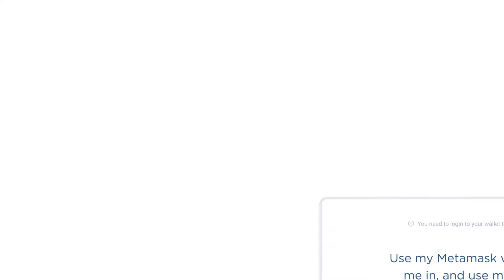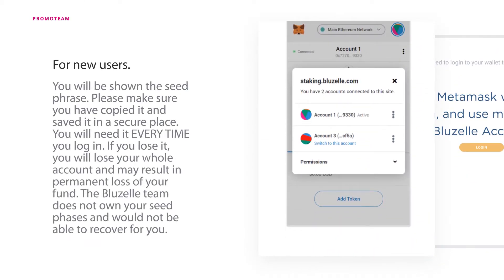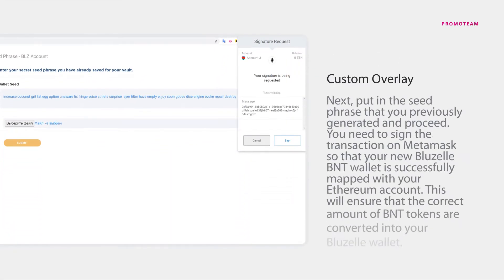For new users, you will be shown the seed phrase. Please make sure you have copied it and saved it in a secure place — you will need it every time you log in. If you lose it, you will lose your whole account and may result in permanent loss of your funds.